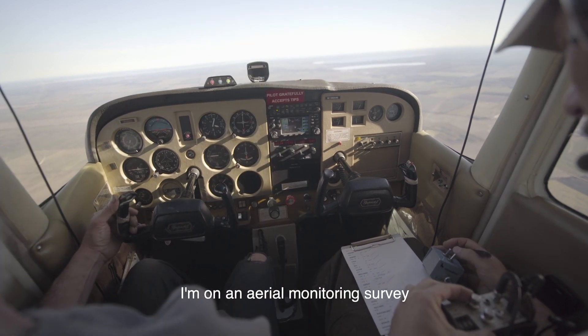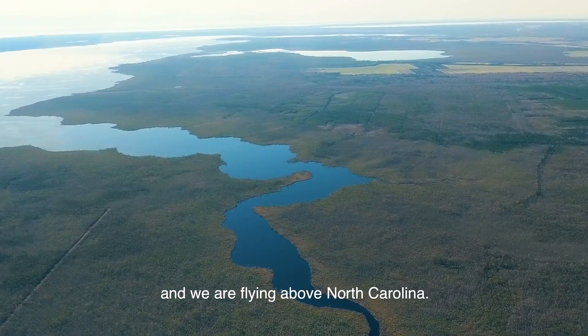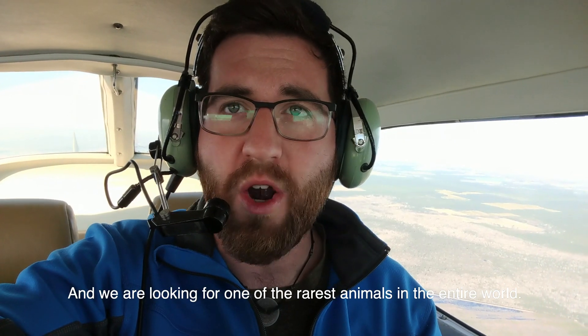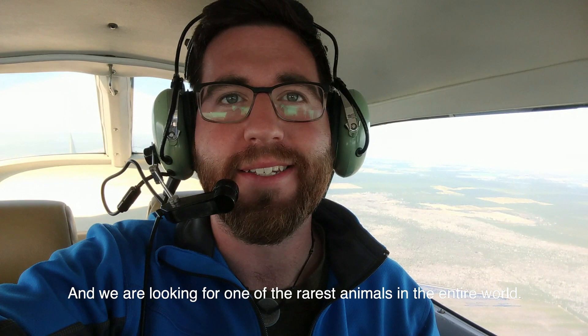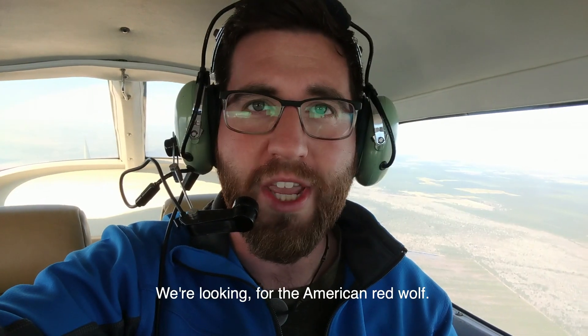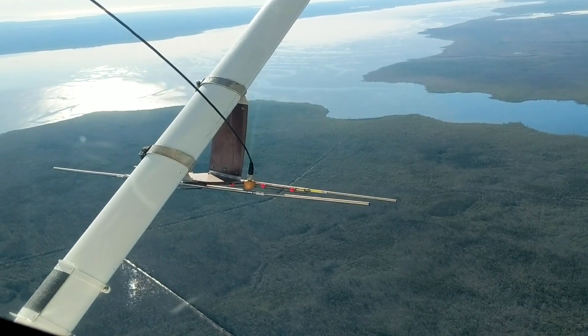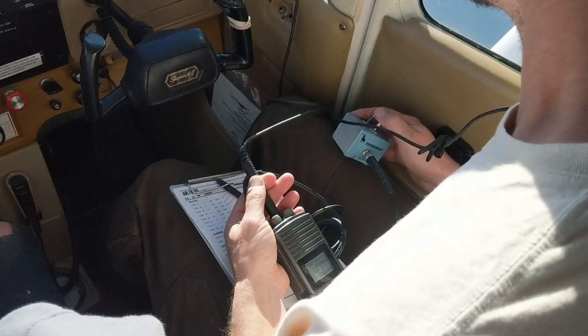I'm on an aerial monitoring survey and we're flying above North Carolina, looking for one of the rarest animals in the entire world — the American Red Wolf. We are on a mission to film the world's most endangered canid.